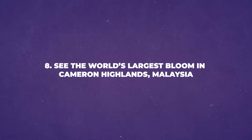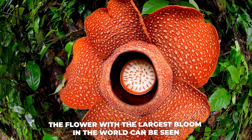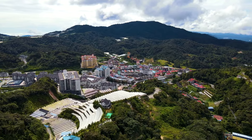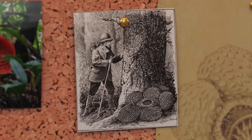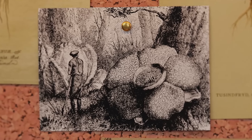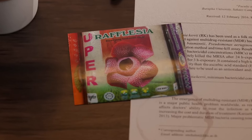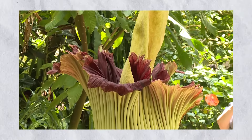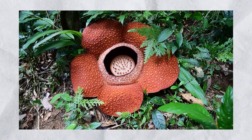Number 8: See the World's Largest Bloom in Cameron Highlands, Malaysia. In the Cameron Highlands, the flower with the largest bloom in the world can be seen — a must-see for visitors. The Cameron Highlands are known for their beautiful scenery and cool climate. A trek through the Cameron Highlands can be full of highlights, and one of the most exciting is finding the rare Rafflesia, a parasitic plant with the largest bloom in the world. Discovering the Rafflesia is a memorable part of any visit.